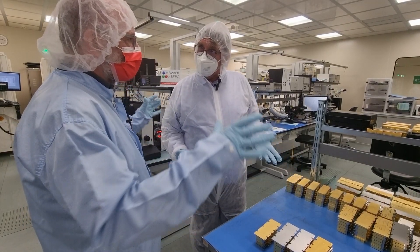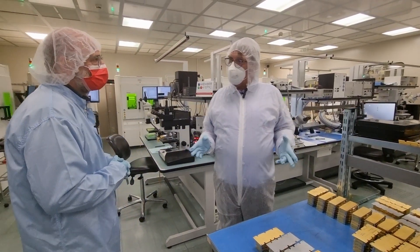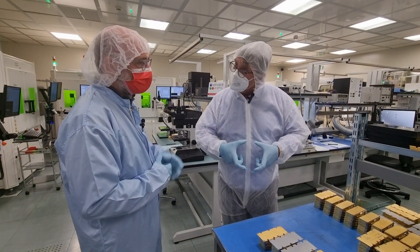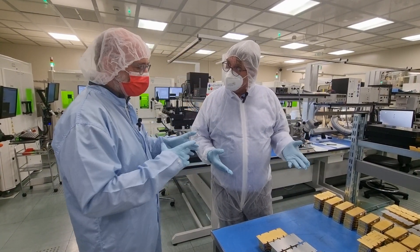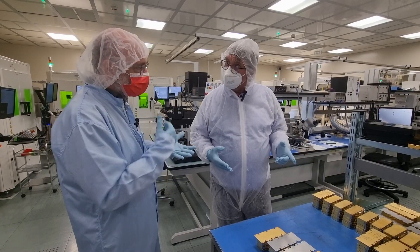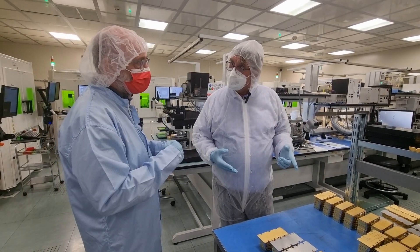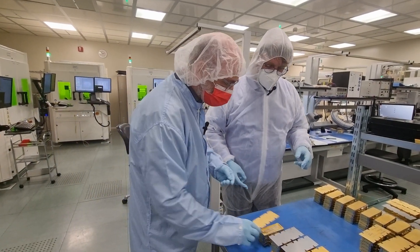This is what they call the back end. The back-end equipment is based on European companies. You start with a wafer that has been processed in the clean rooms, and then here they have all the final steps: defining every single diode, doing the assembly in the multi-emitter, the electrical connections, and the optical testing.